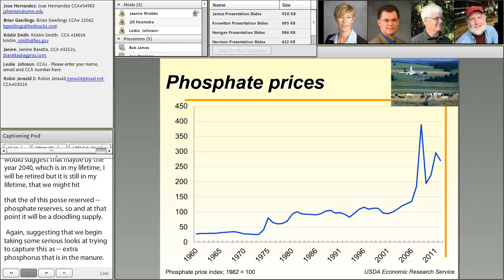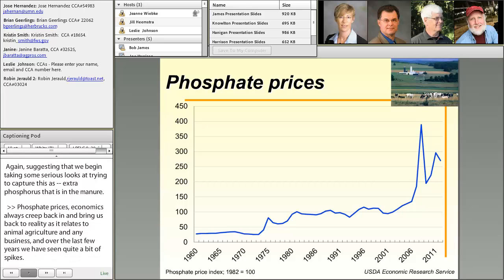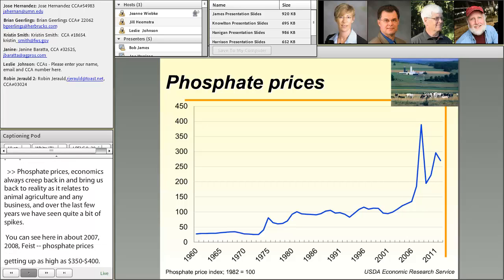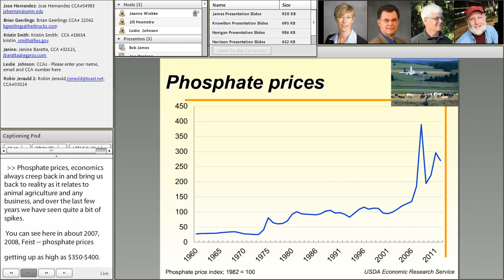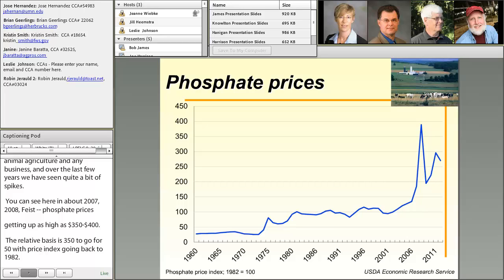Phosphate prices — economics always creeps back in and brings us back to reality as it relates to animal agriculture. Over the last few years, we've seen quite a bit of spikes. Around 2007 and 2008, phosphate prices were getting as high as $350 to $400 on a relative unit basis, with the price index set at $100 going back to 1982. When I checked prices this summer, phosphorus fertilizers were pushing as much as $1.57 a pound on an equivalent basis, so it's beginning to be a very expensive nutrient.